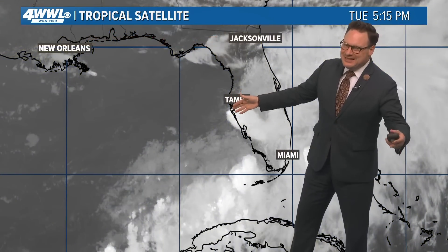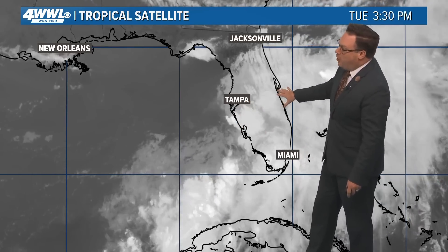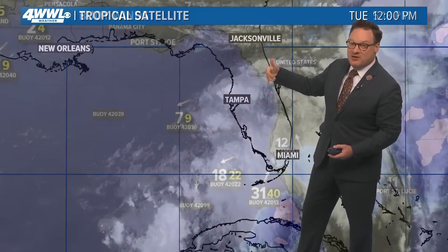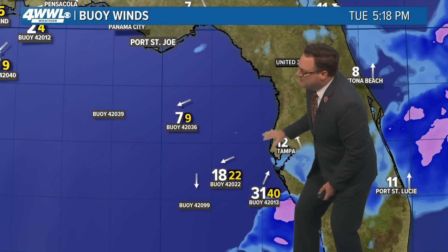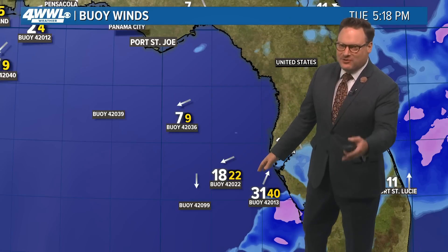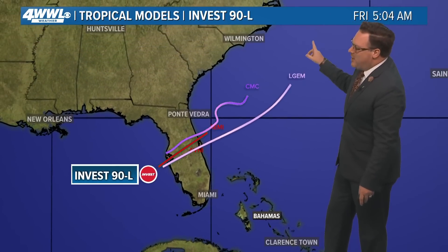There is very little chance of any development as it is in the Gulf and then moving over Florida. No organization, really just an unorganized area of thunderstorms, certainly bringing some heavy rainfall. We're looking at the buoys — kind of a broad area of cyclonic rotation. So there may be some kind of little surface low trying to form, but it's going to struggle in a very hostile environment.